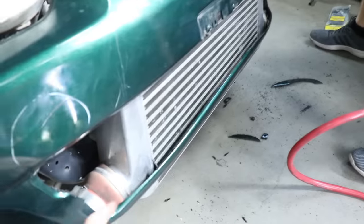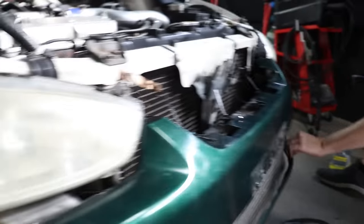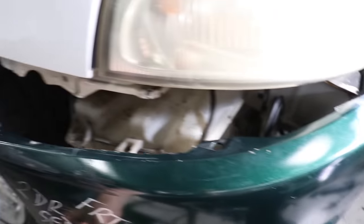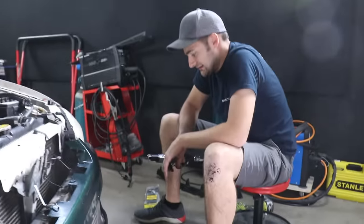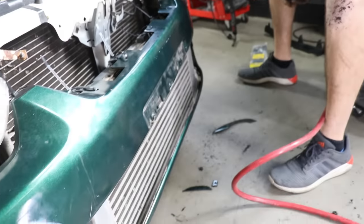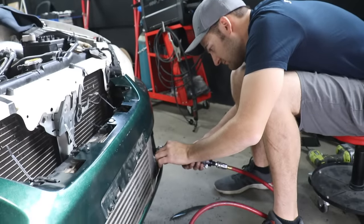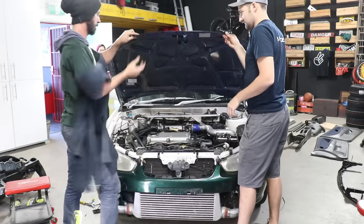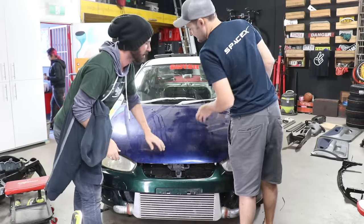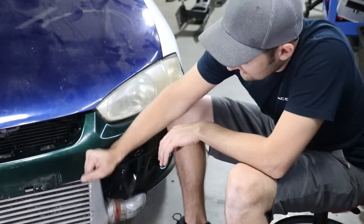We wanted to try and keep the bottom of this bumper, but the front mount is just too massive — it's not happening on one side. Being that these bumpers are about $25, we're going to chop it. If it's disastrous, we'll just go buy another one. Wait a minute — yes! I'm so happy with that. I love it.